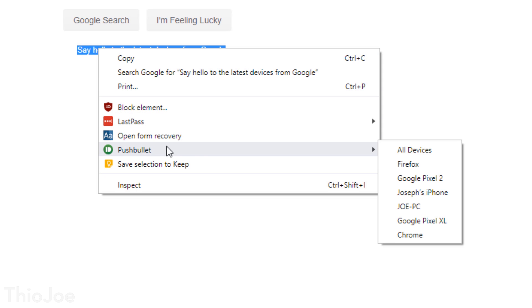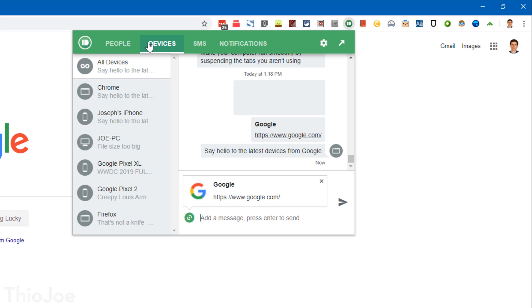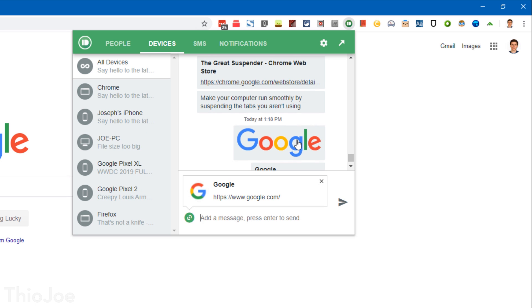You can even do it for just text — highlight a paragraph of something, right-click after it's selected and send it, then copy and paste it off the other device. I think it should be pretty obvious why this would come in handy. It's something I use personally all the time.